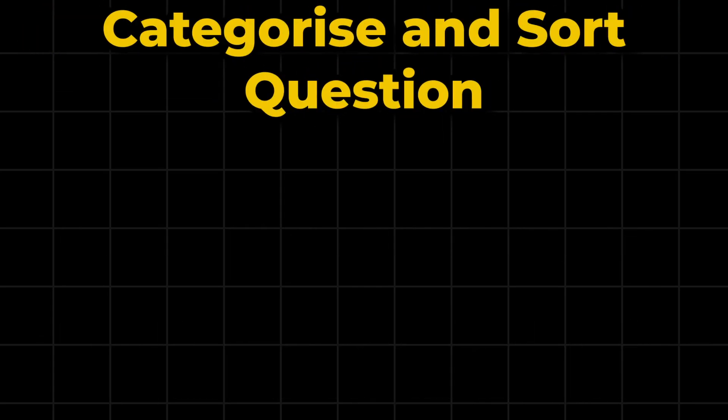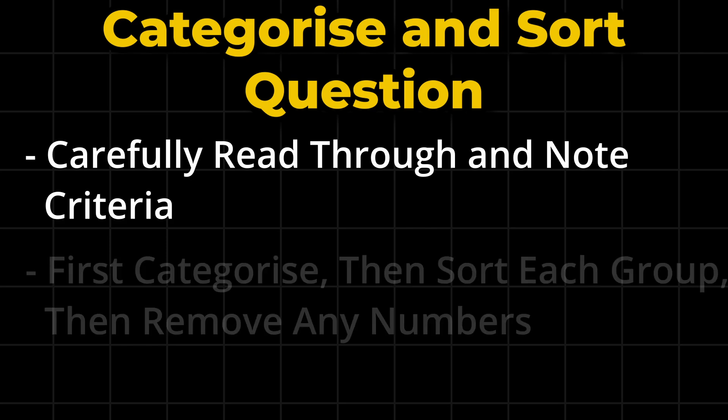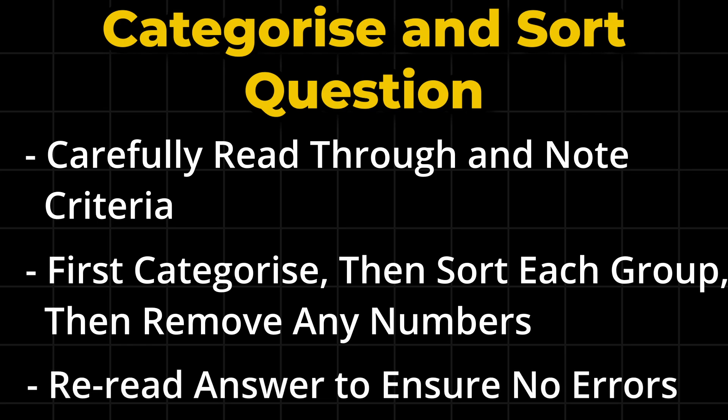Another question you can expect in the assessment requires you to categorize and sort data. You should carefully read through it and ensure you've taken note of everything required. I'd advise you to categorize the data into two groups first, then sort each group, and then remove any numbers which the question states to remove. After completing your answer, read through it again to ensure you've correctly followed the instructions.